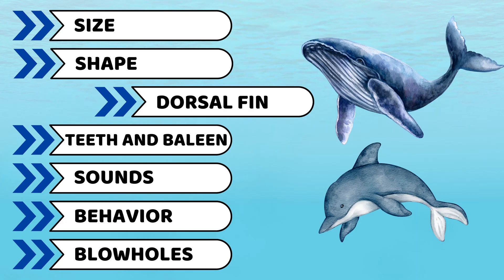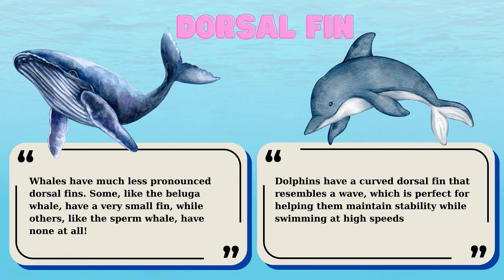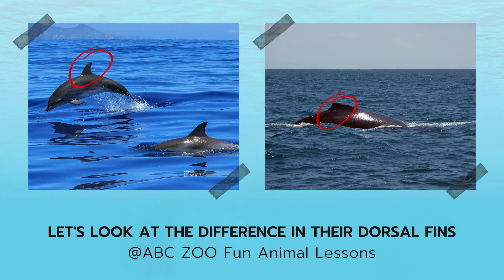Third is about their dorsal fins. Take a look at their dorsal fins. Dolphins have a curved dorsal fin that resembles a wave, which is perfect for helping them maintain stability while swimming at high speeds. Whales, however, have much less pronounced dorsal fins. Some, like the beluga whale, have a very small fin, while others, like the sperm whale, have none at all.